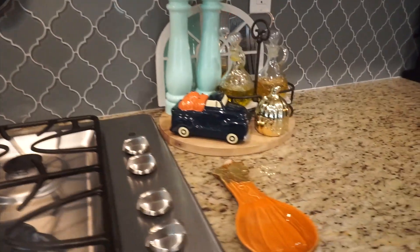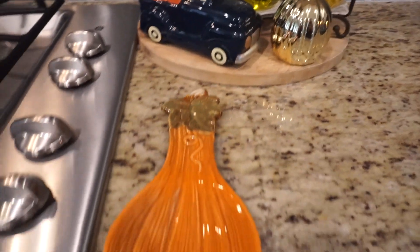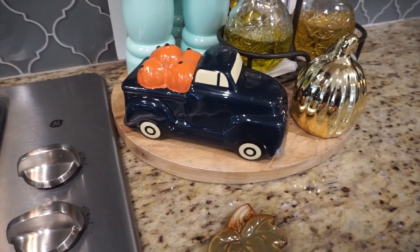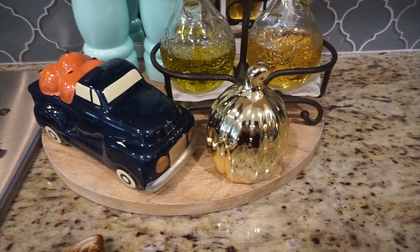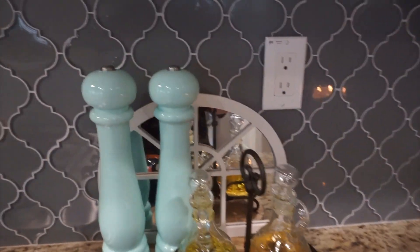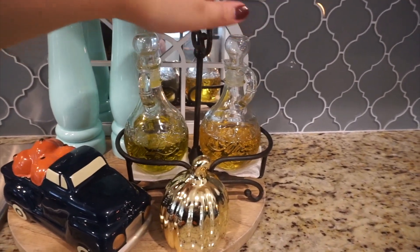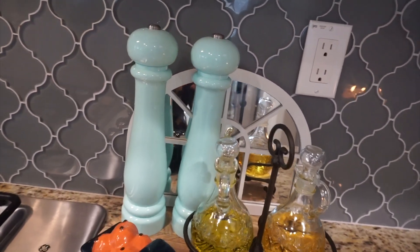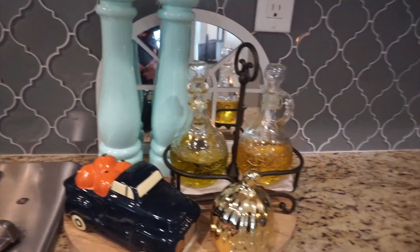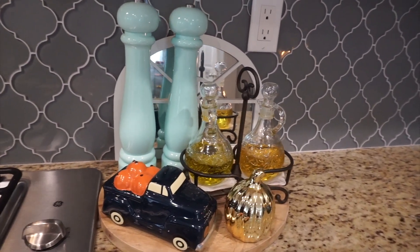My metal tea kettle is there. Moving to this side, I have a little pumpkin squash spoon holder from Michael's a few years ago, a little truck from the Dollar Spot at Target last year, and a little gold pumpkin from Dollar Tree. This little area also holds my olive oil, avocado oil, salt and pepper crushers, and I added a little frame mirror — I'm not exactly sure why, but I really like how it turned out.